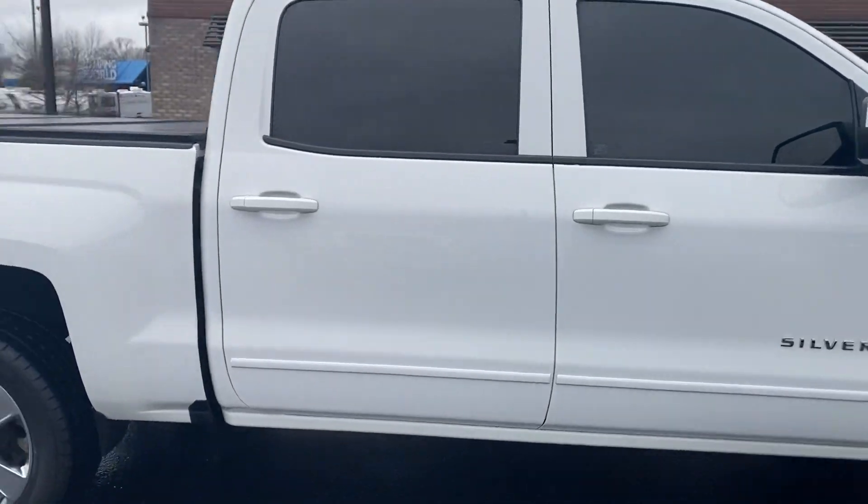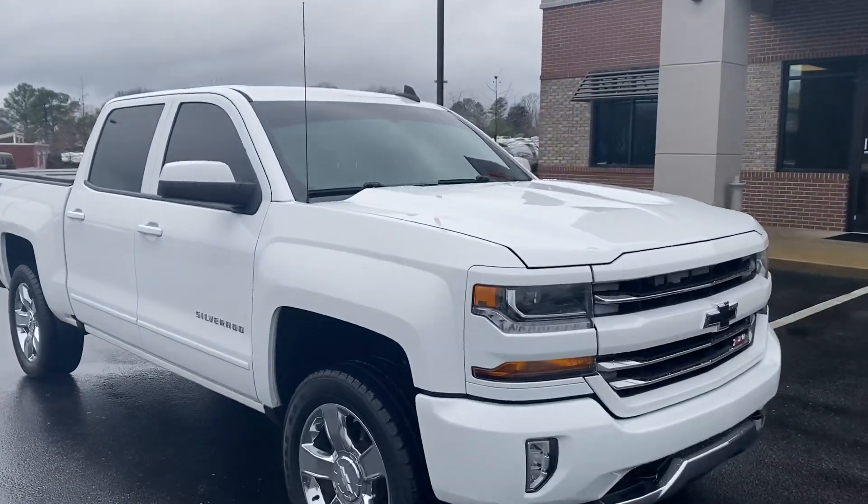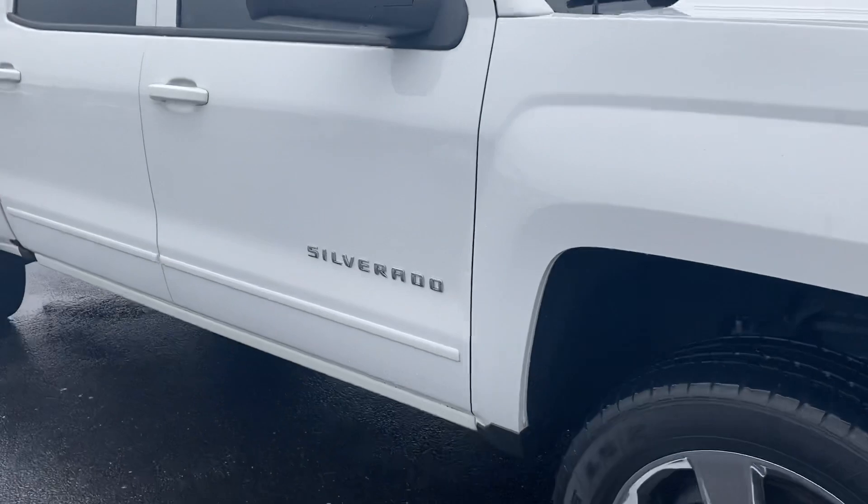I looked over this truck before I started the video and it's perfect — none of the wheels are scuffed, all the wheels are perfect. We'll come into the inside.